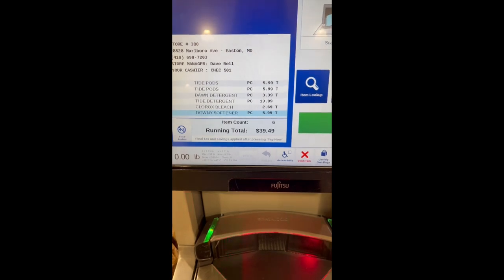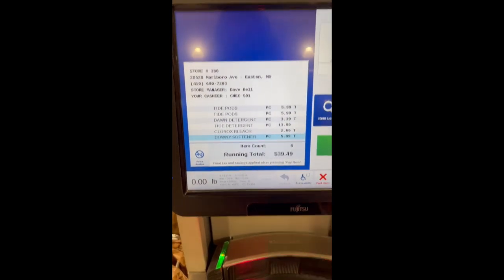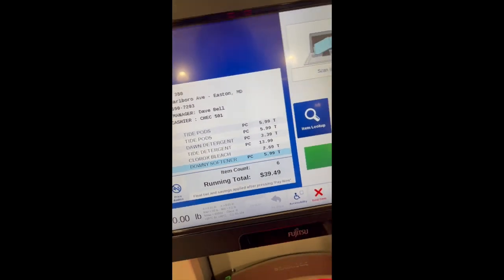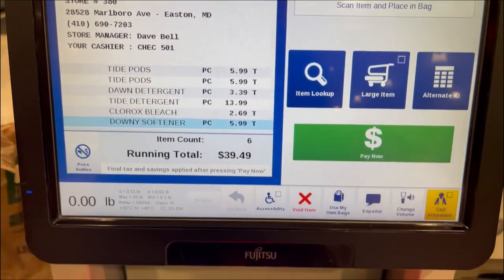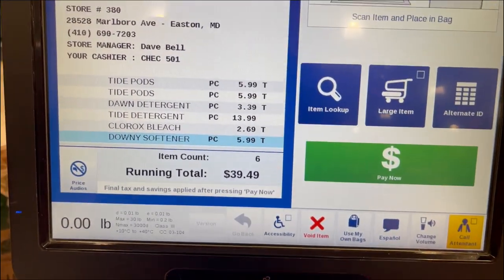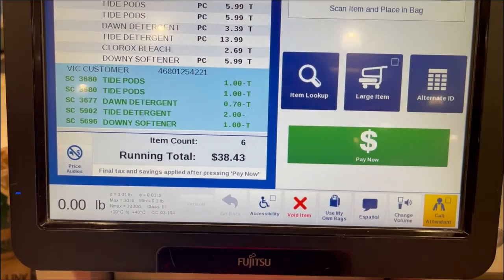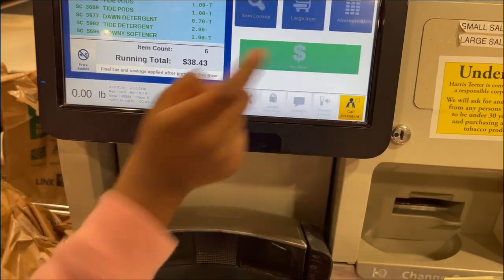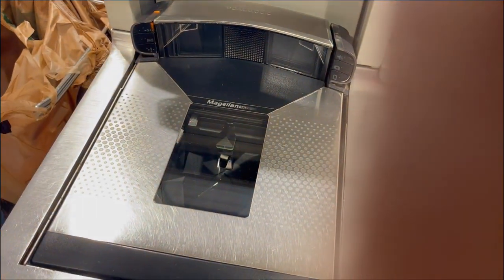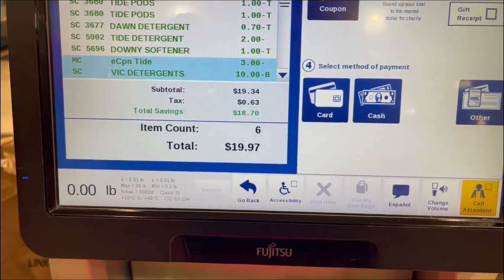My total right now is $39.49 before my savings card, so I'm going to scan my savings card. The additional discounts should come off, and the extra $10 should come off as well. After scanning the card and hitting pay now, it took down to $19.97 — and I still have a coupon to apply.